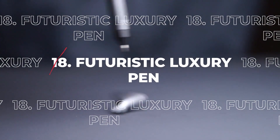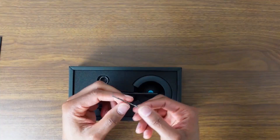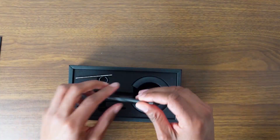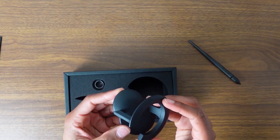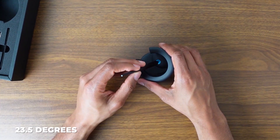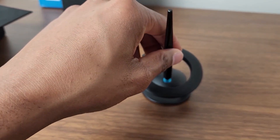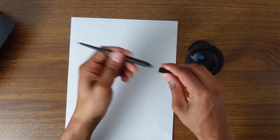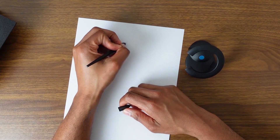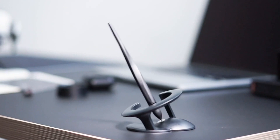18. Futuristic Luxury Pen Made with Aerospace Alloys. The Hover Pen 2.0 is the world's first angled pen, named Time Best Inventions 2022. At 23.5 degrees, it's perfectly balanced, and no power is required. The pen body has a unibody design, making it long-lasting and durable. You can pass on this $99 pen to future generations.